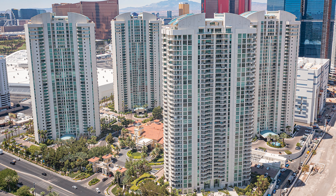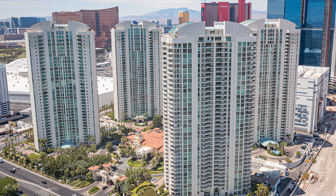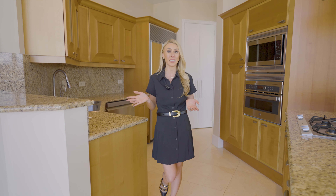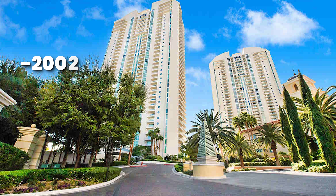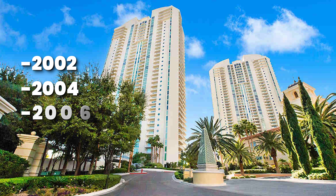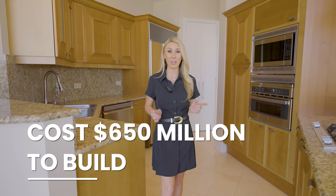Turnberry Place is comprised of four towers located in Las Vegas on Paradise Road, across from Westgate and the Convention Center. These towers were completed in 2002, 2004, and 2006. At the time, they cost $650 million to build.